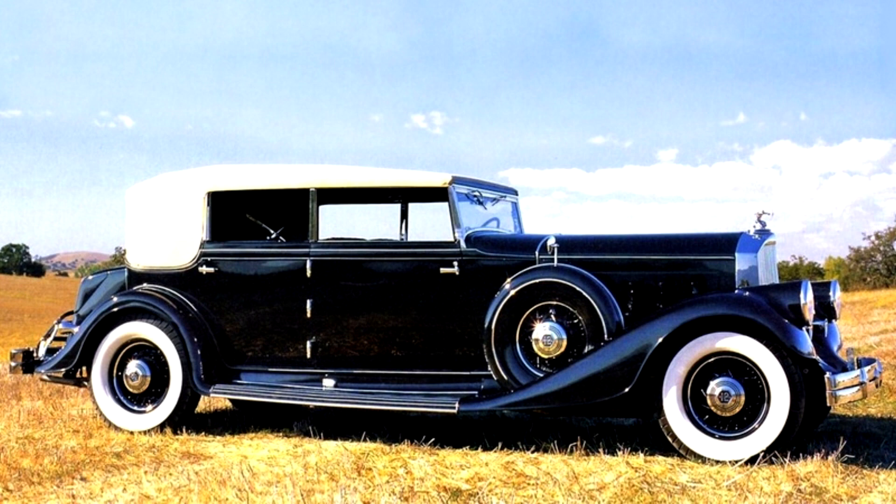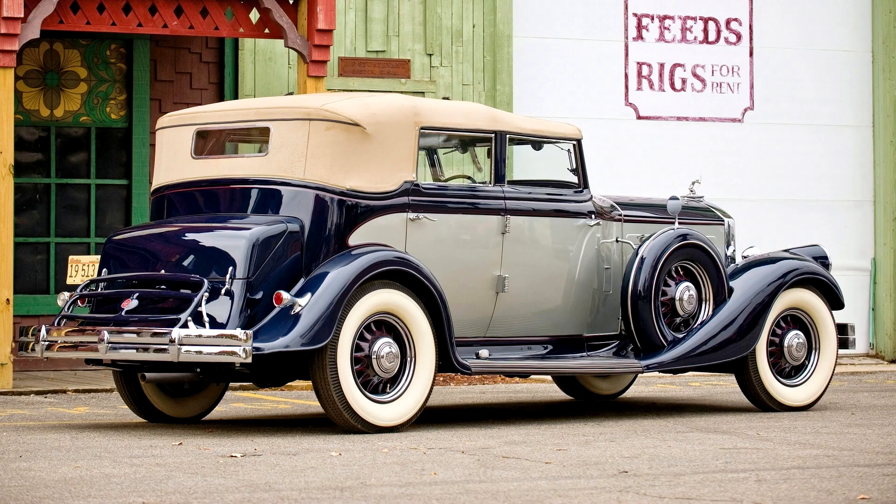1933 would also become known as the last year of the classic look at Pierce Arrow. The characteristic Pierce Arrow headlamps featured a curve inspired by the flowing lines of the front fenders. The new convex headlamp shape harkened back to the original shape first seen in 1913. The radiator was more dramatically sloped and V-shaped.